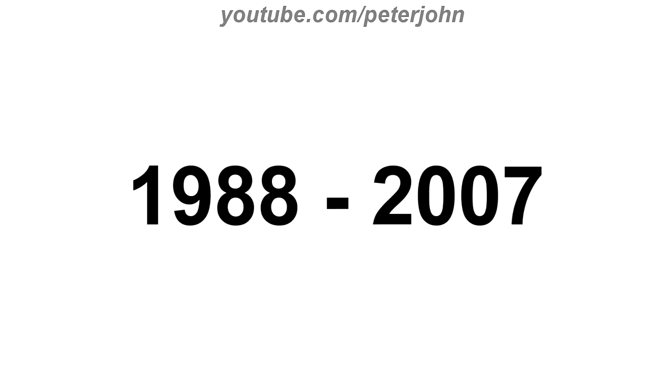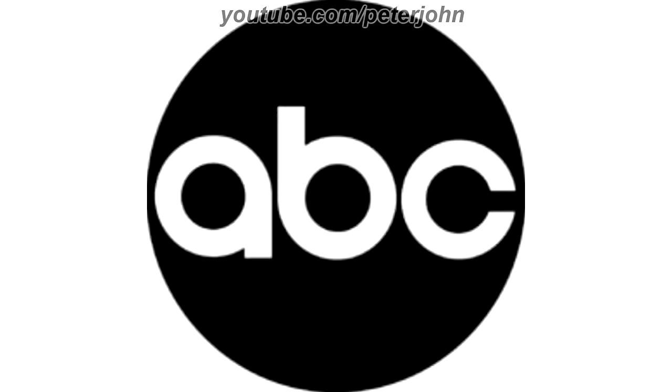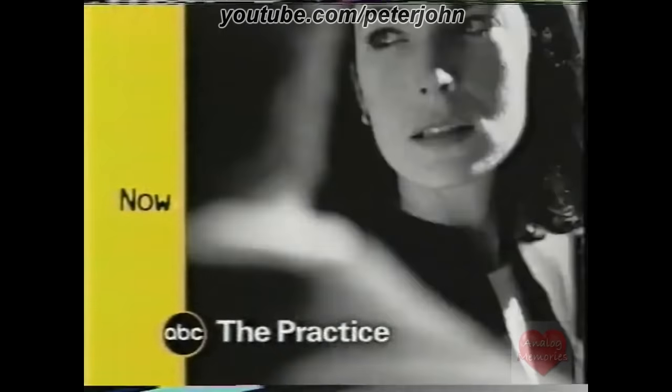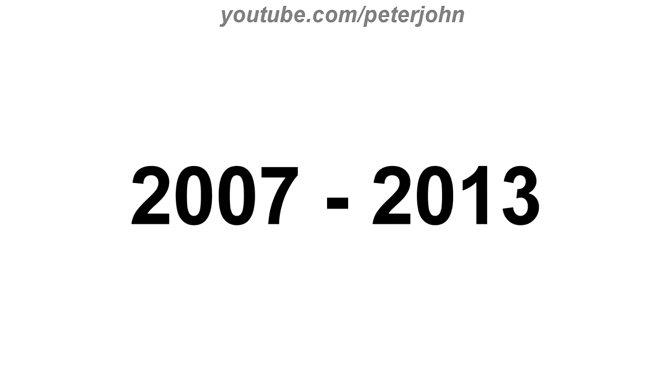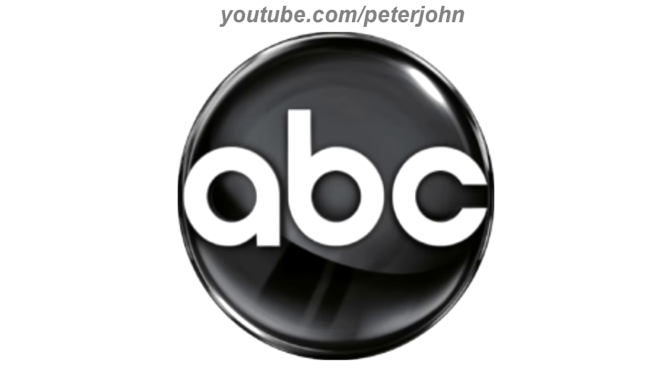1988 to 2007, the font has changed. Here we have the watermark version and a bumper. 2007 to 2013, now the logo is in a 3D effect. Here is the alternative version and a bumper.